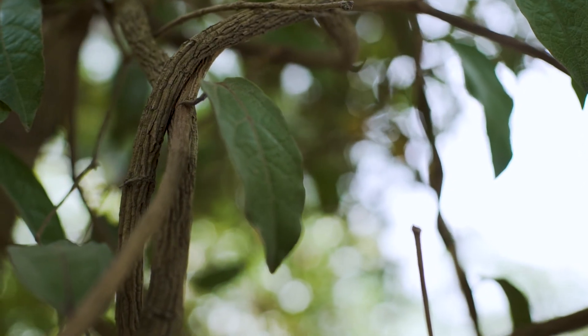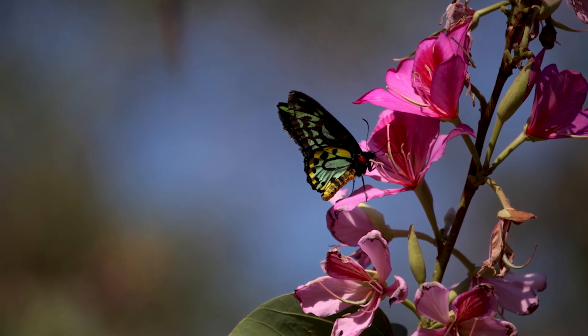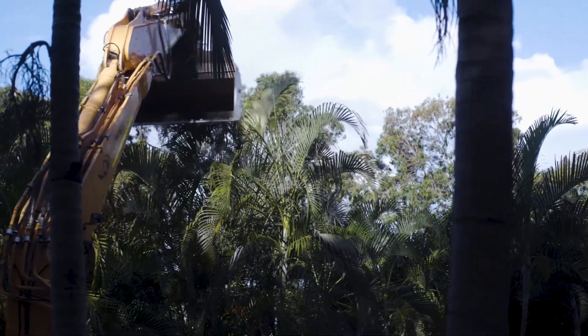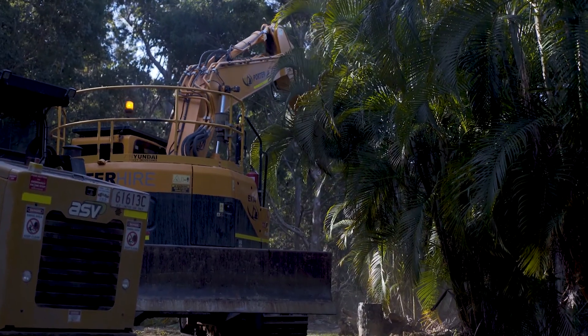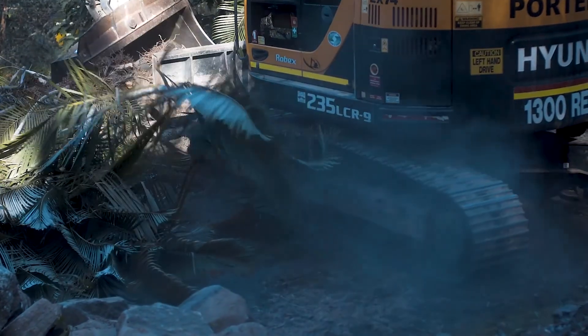The Richmond birdwing is considered a threatened species in Queensland, listed under state legislation as a vulnerable species. The major threat it faces, and has faced since European colonisation, has been loss of habitat. Lots of that rainforest, particularly in the lowlands, was cleared to make way for towns, agriculture, forestry, and later operations like quarrying.